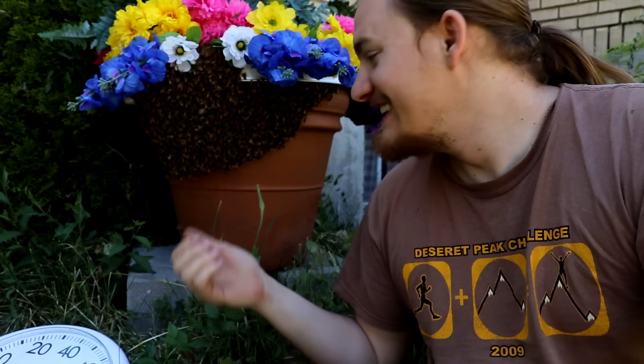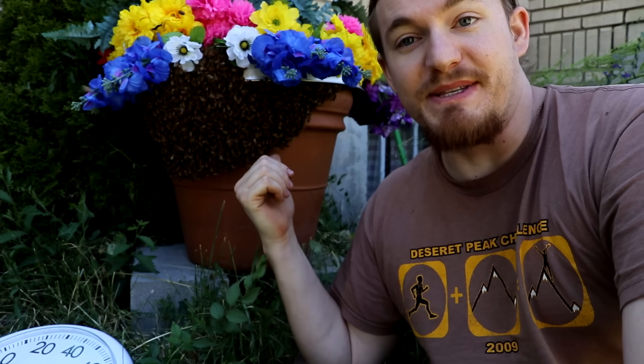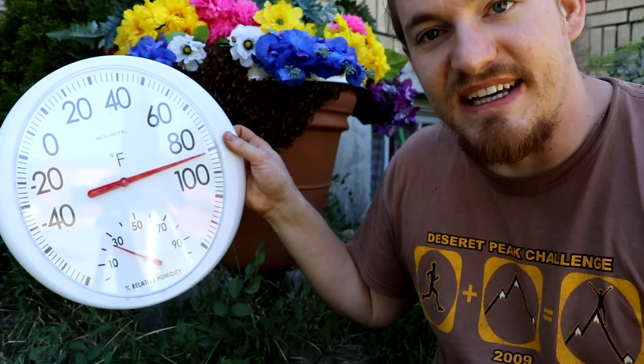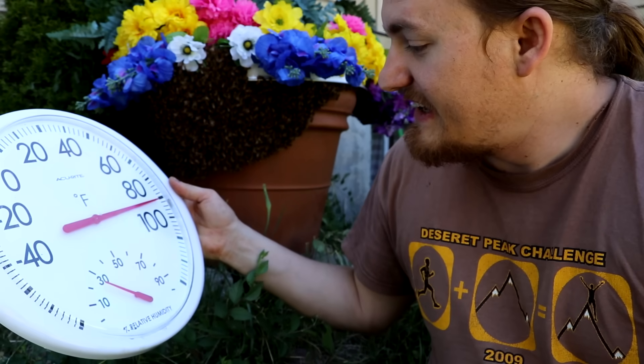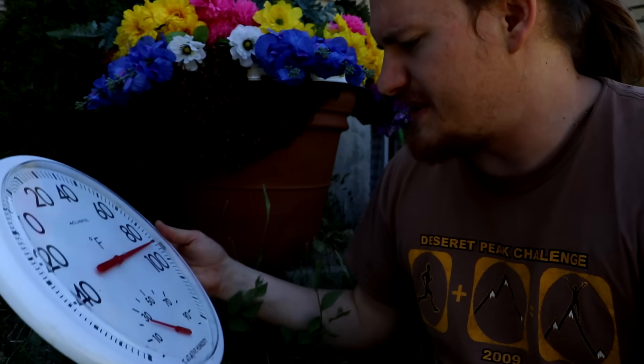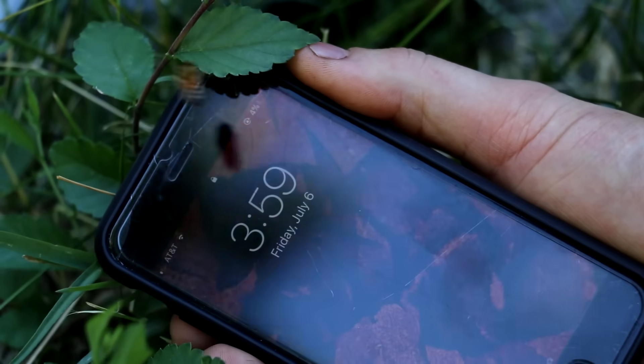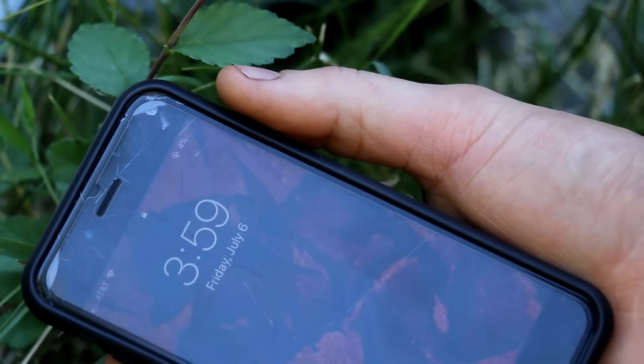Hi everyone, welcome back to Cody's lab. You guys guess what day it is? You might say it's the middle of January because that's probably when I'm going to be posting this video. Do you think these bees would be bearding like this if it was the middle of January? Right now it's 90 plus degrees here in the shade with a relative humidity of around 25%, which is actually sort of high probably because I had this sitting in the grass. It's the 6th of July, which means we're actually the farthest from the sun that we get all year, which is crazy because of the insane heat.